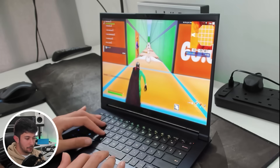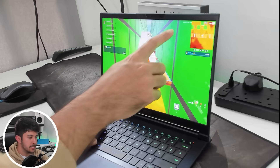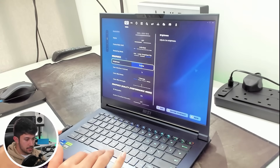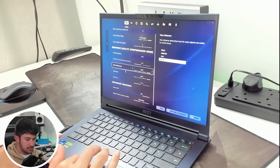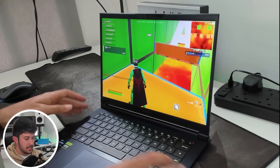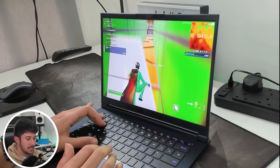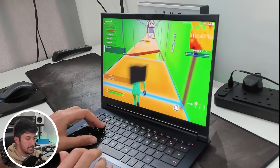Now we're playing Fortnite on the $2,000 laptop. The performance is really good — we're getting about 300 to 500 FPS with the frame rate on unlimited, windowed full screen, full resolution, and graphics quality on performance mode with view distance and textures on the epic setting. It's perfectly playable, really nice and smooth with vibrant colors. Although the keyboard does start to get a little bit hot under load.